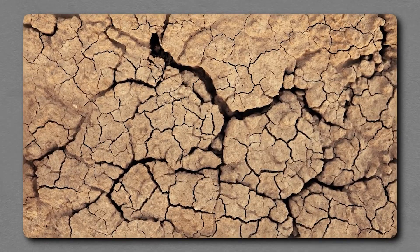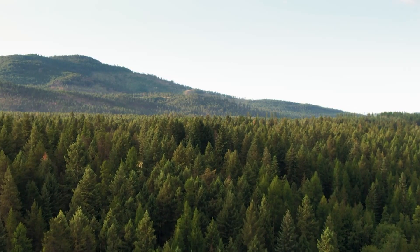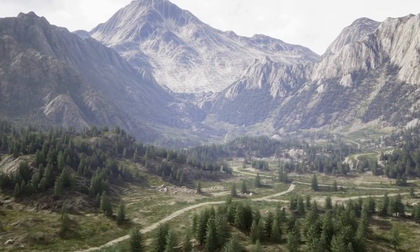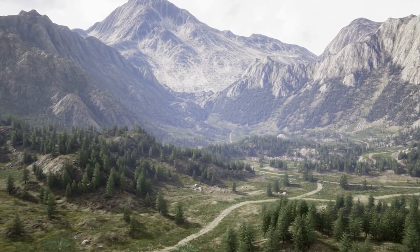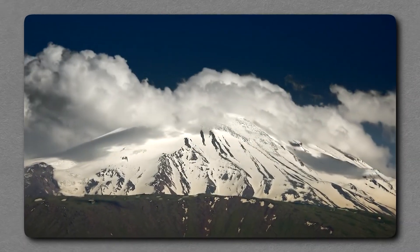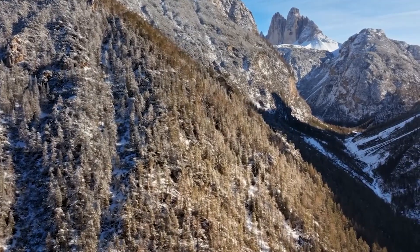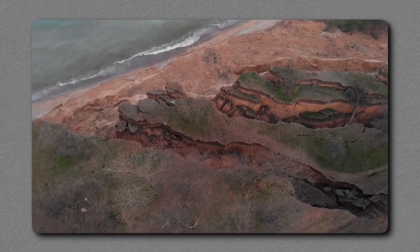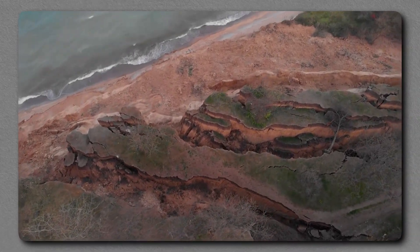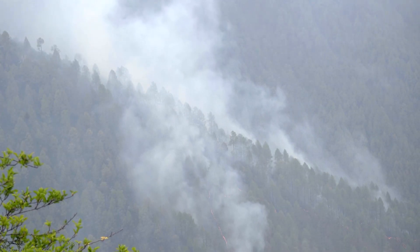The danger extends beyond the immediate vicinity of the fault. Seismic waves from a large rupture would ripple outward, shaking much of Idaho and potentially affecting neighboring states. Cities like Boise, though farther from the mountains, could experience strong shaking, particularly in areas built on softer sediments that amplify seismic energy. Infrastructure such as highways, pipelines, and power grids is interconnected, meaning that damage in one region can ripple through the economy and daily life of areas far removed from the fault itself. A rupture beneath the Sawtooths would not be a local disaster — it would be a regional crisis.